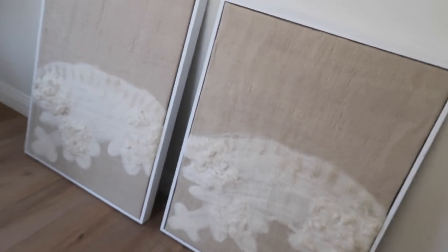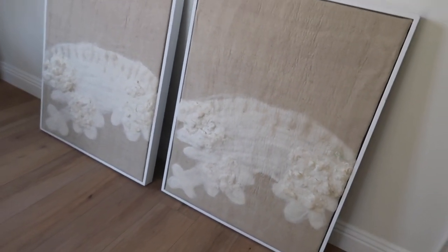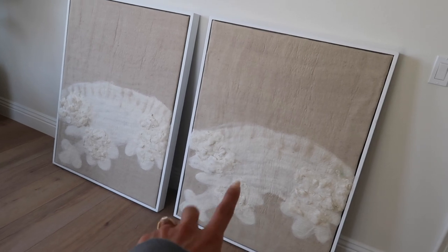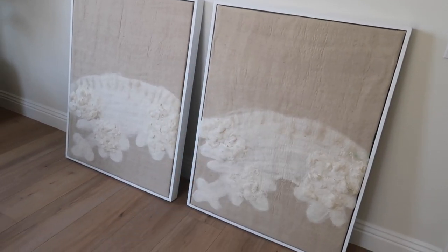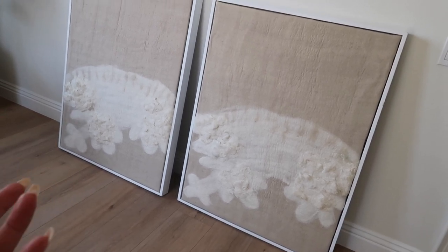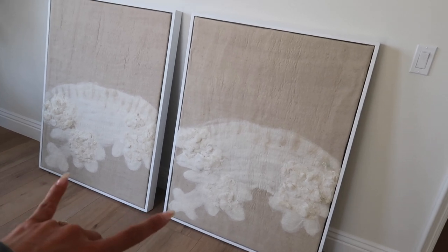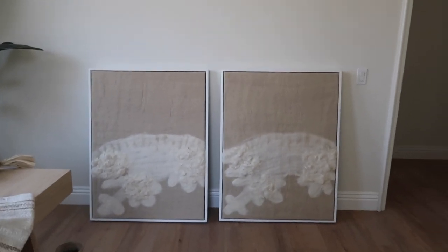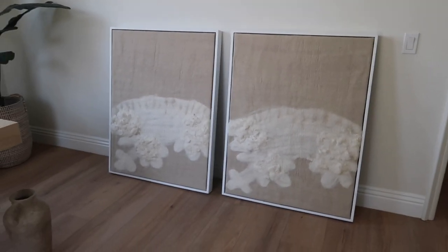What really drew me to these was the texture — I'm such a texture person. It's wool and the colors are just so gorgeous and stunning. I posted on my stories that I'm going to attempt a DIY: grab some more wool, dye it in tea if it's white, then glue it to make it more of a cloud shape, since it's supposed to replicate a nimbus cloud. I also wish each canvas was a little bit different rather than identical. After the DIY it'll look really pretty — it's not that bad unless you know what it's supposed to look like.